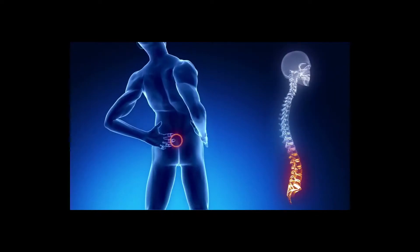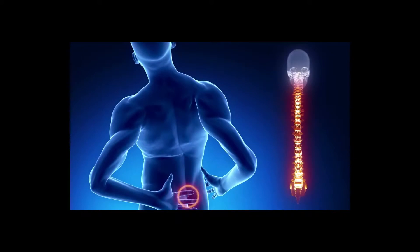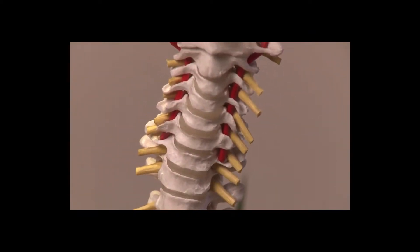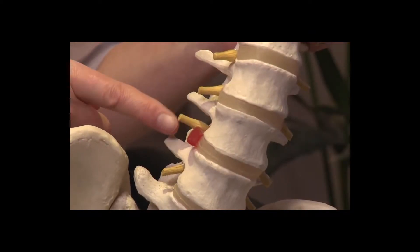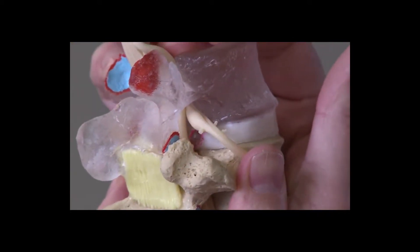Treatment works by gently distracting and mobilising targeted spinal segments using a series of carefully controlled pulling forces called distraction forces. The distraction helps to improve mobility in the painful area, and this is important for healing. It also helps relieve pressure on structures such as the intervertebral disc, spinal nerves and the joints of the vertebra themselves, which can be causing pain.